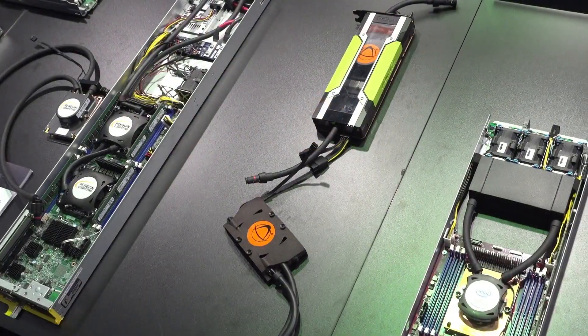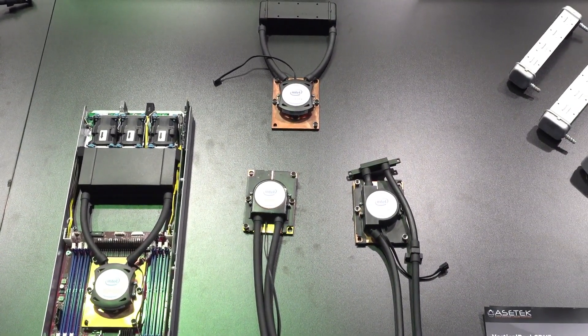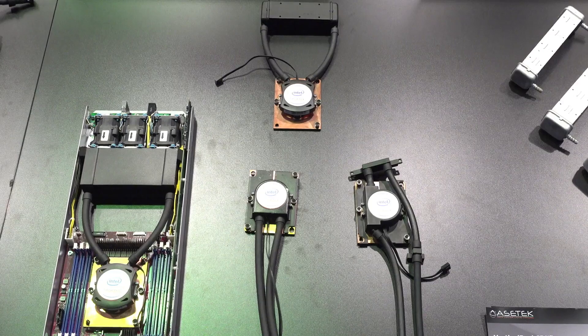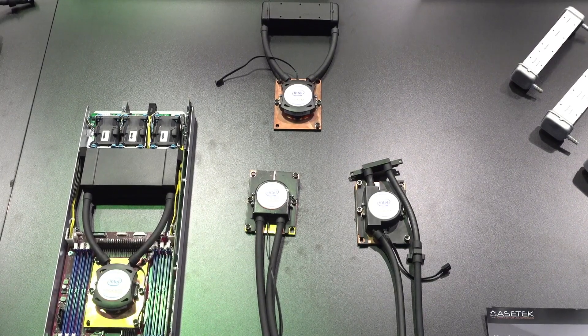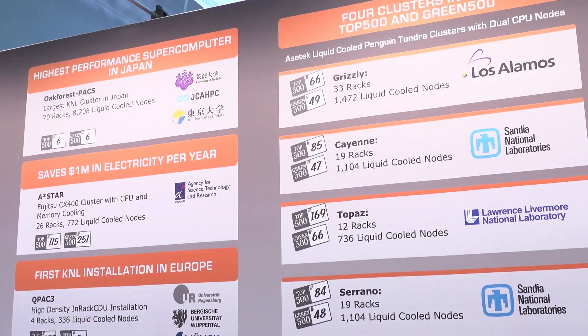We have the coming Skylakes ready to go. So we really have a broad range of coverage for the kinds of solutions we can deploy into a data center, and that has resulted in a broad array of high-performance computers using Asatech liquid cooling.